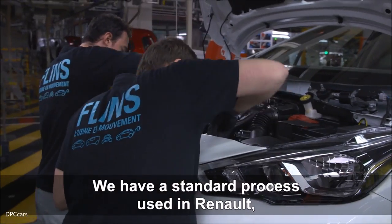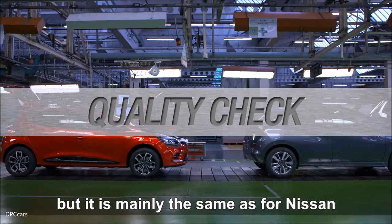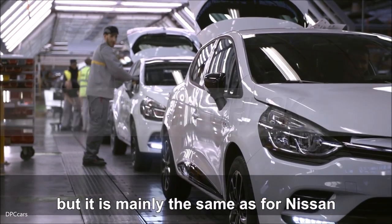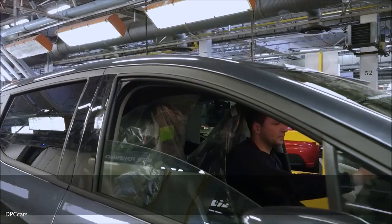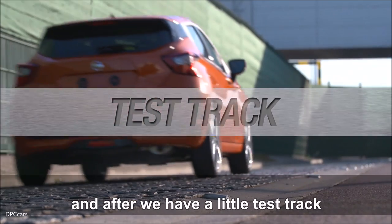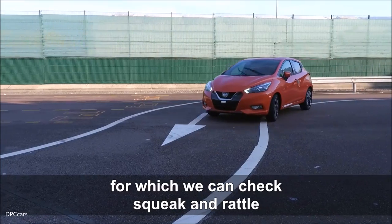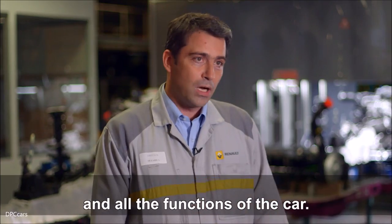Nous avons un processus standard qui est utilisé en Renault, mais c'est principalement la même chose pour le Nissan. Nous appliquons étape par étape un check de statique, un check électronique, un check dynamique. Et après, nous avons une petite test pour laquelle nous pouvons vérifier les squids et les rattles, et toutes les fonctions de la voiture.